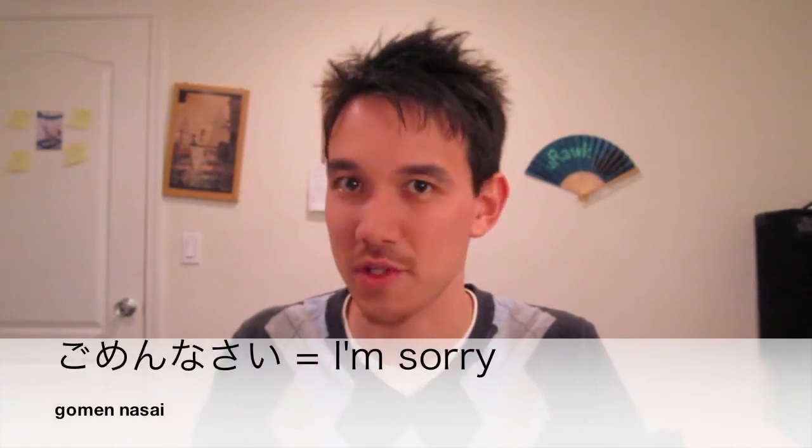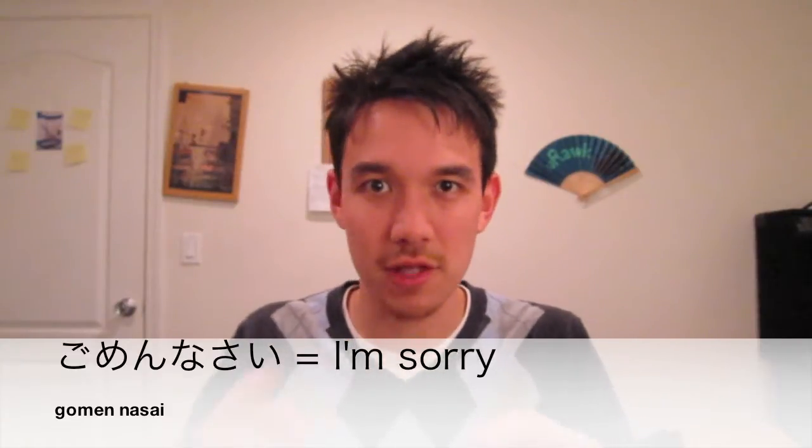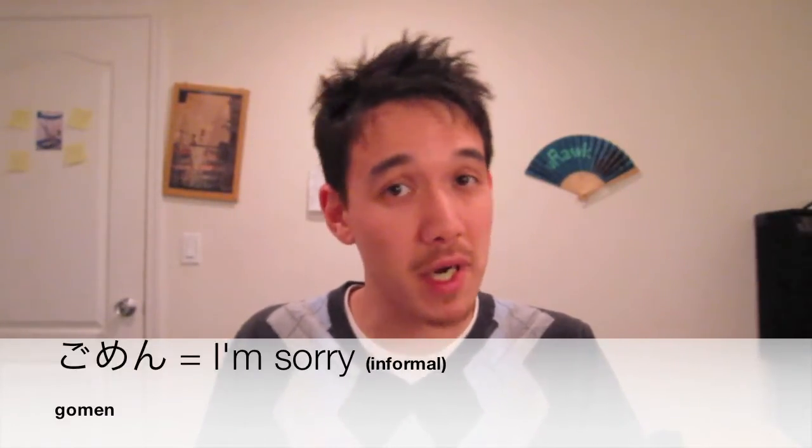Let me teach you how to say sorry. Sorry in Japanese is gomen nasai. Let me say that slower: go-me-n-na-sai. You have to connect those two ends, as you can see it printed right there, so it's gomen nasai. Sometimes people say gomen — that's just saying I'm sorry, the same translation.